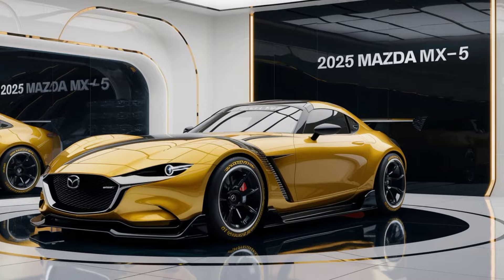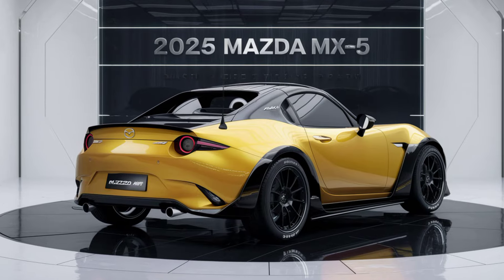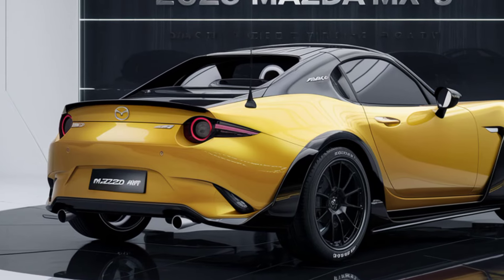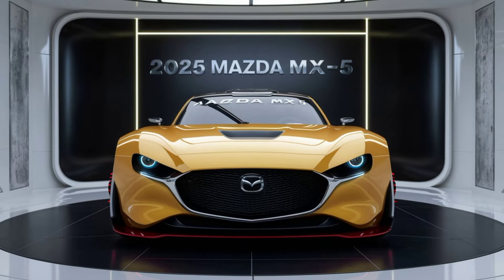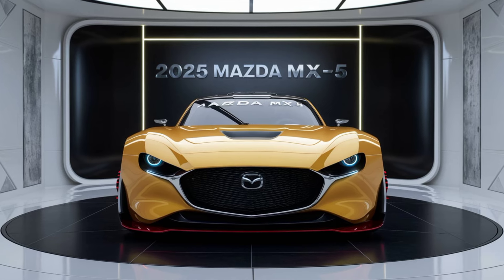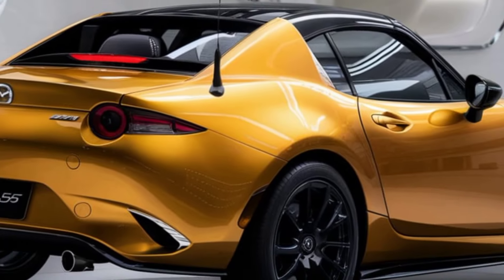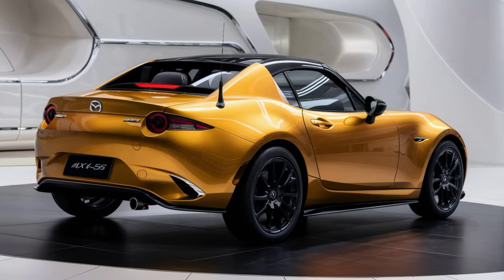Under the hood, the 2025 MX-5 retains its zippy 2.0-liter Skyactiv-G engine, producing 181 horsepower. While this may not seem like much on paper, the MX-5's lightweight design and precise handling make every horsepower count. Whether you're tackling tight corners or enjoying a top-down cruise, this roadster is all about delivering pure driving pleasure.